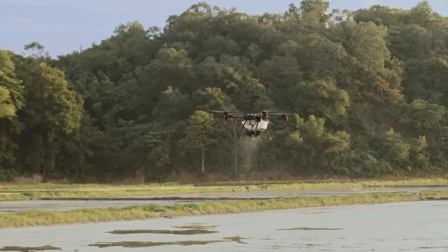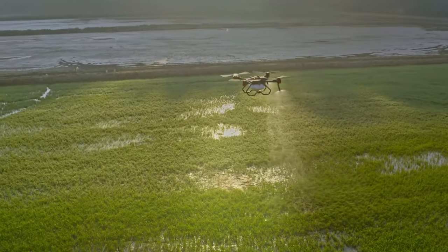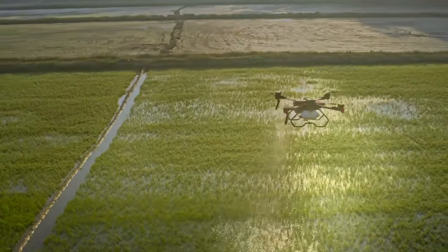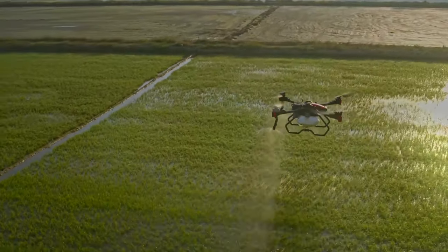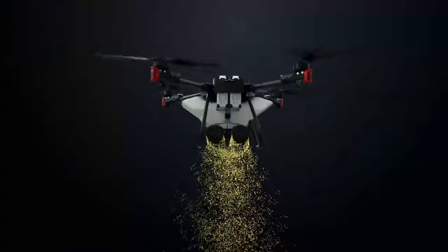Let's talk about payloads. The P100 can carry about 10.5 gallons of liquid pesticide, whereas the P100 Pro can carry about 13 gallons — considerably more. These drones get very heavy, but both carry considerable payloads. It's up to you whether you want the one that can carry a little more, like the Pro does.